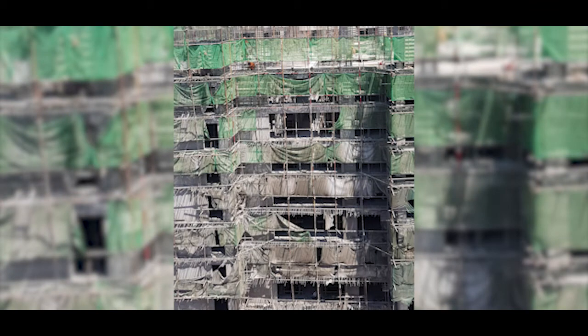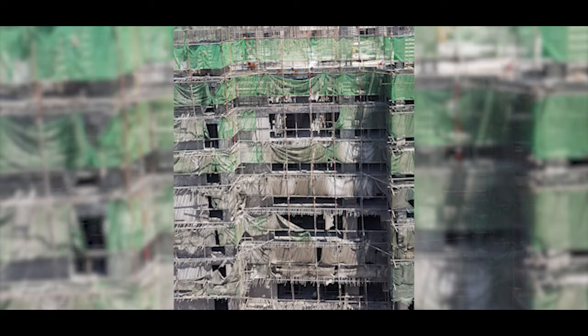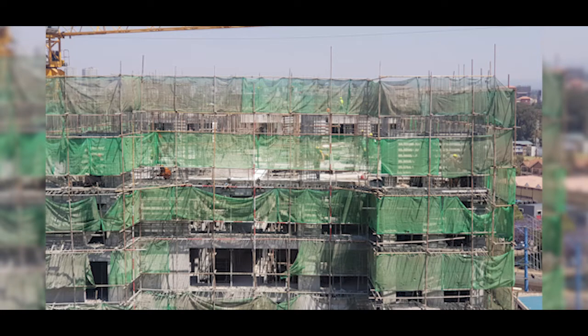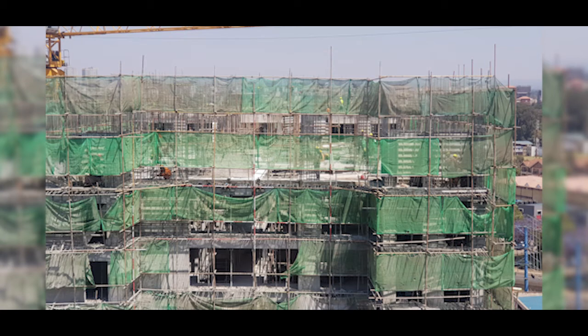We're going to use this project to take a deep dive into the aluminum formwork system — its use, its application on site, and everything about it. The Pangani Affordable Housing Project constitutes eight blocks in total, all having 17 floors, with a total of 1,562 units that have all been sold out — yes, sold out, and the project isn't even done yet.